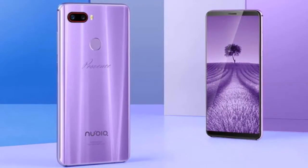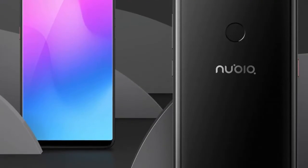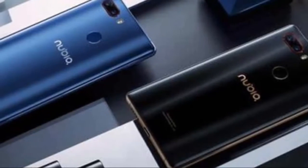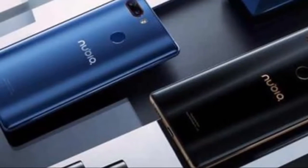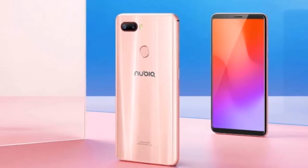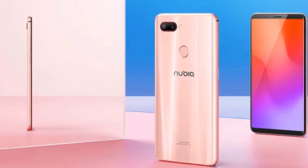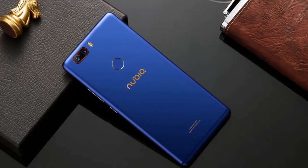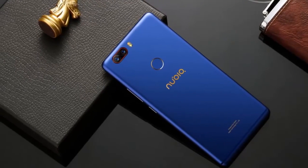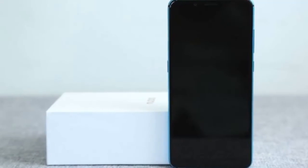The phone features a 3D Gorilla Glass curved glass body supported by an aluminum alloy frame. The design is elegant and there are five different color options available, including a special edition. The standard four colors are black, white, pink, and blue. Apart from this, there's a special Provence edition coming in a lavender shade, which will cost a bit more than the other models. The 148 x 70.6 x 7.6 mm body along with its 153-gram weight ensures the phone is comfortable even for one-handed use.